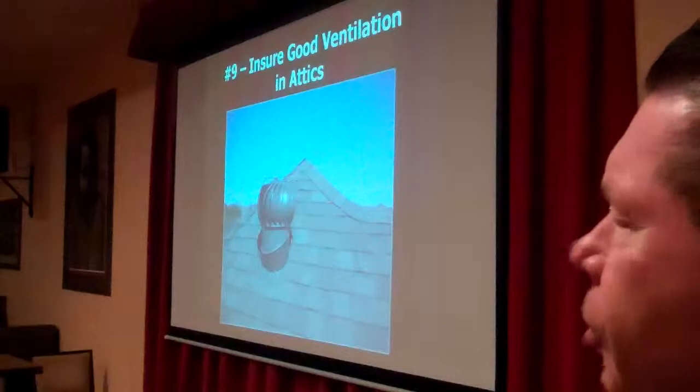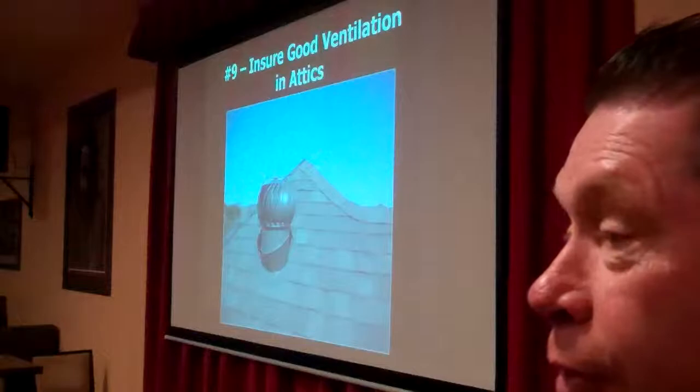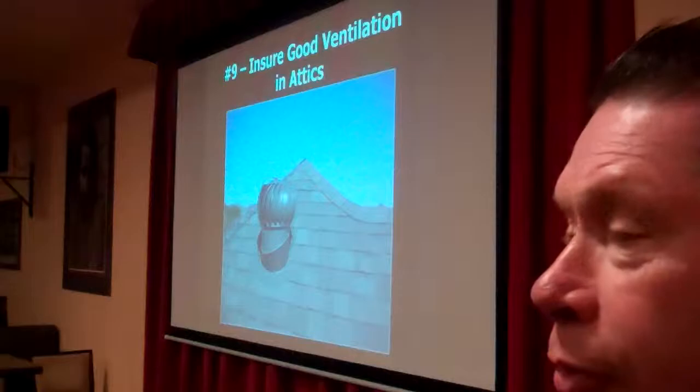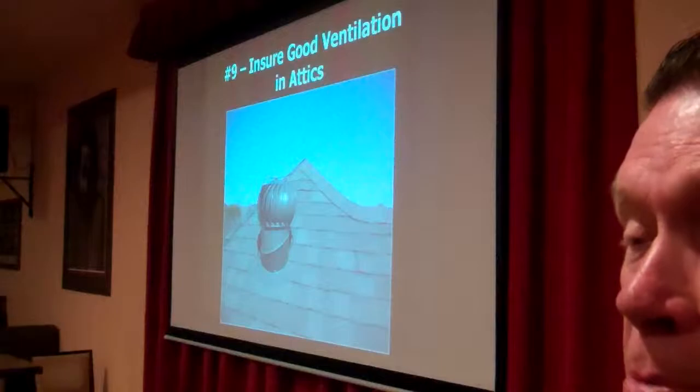Another thing you want to do is make sure that you've got good ventilation in your attics. Sometimes builders forget to add these things to homes when doing remodels, or maybe the roofer throws it away when he replaces the roof. Make sure your attic's well-ventilated. It helps keep the attic dry, which will help reduce mold and mildew problems later, reduce the number of insects, and helps keep your house cooler during the summer.